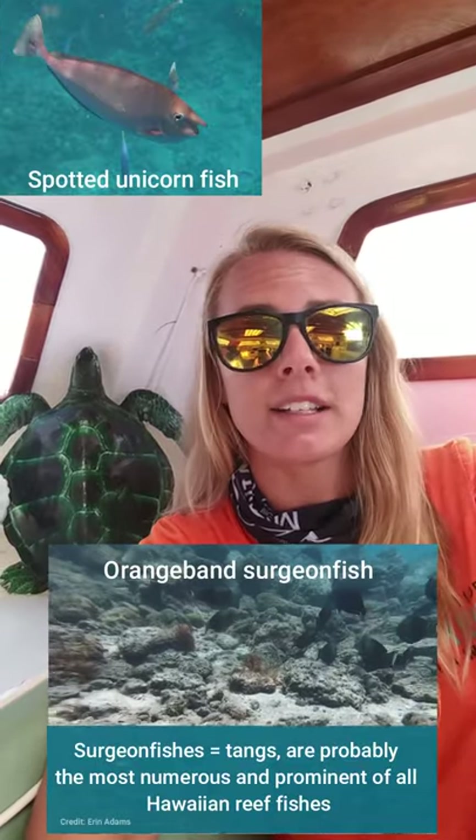Butterfly fish are typically found in shallow water less than 60 feet, so perfect for the reef, and we do see these pretty often on our trips. Another key player on our reefs, and a group of fish that we see very often, are the surgeon fishes, unicorn fishes, and tangs.